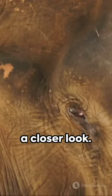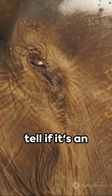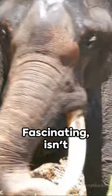So, next time you see an elephant, take a closer look. You'll be able to tell if it's an African or an Asian elephant. Fascinating, isn't it?